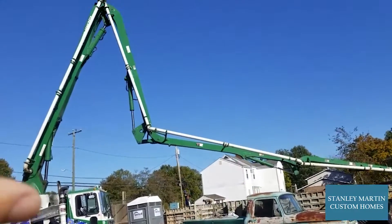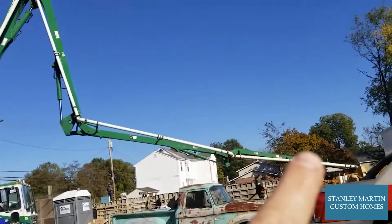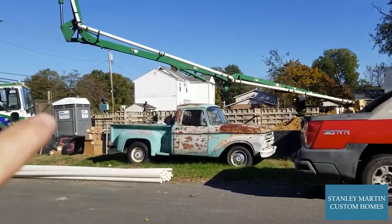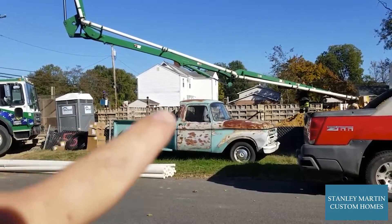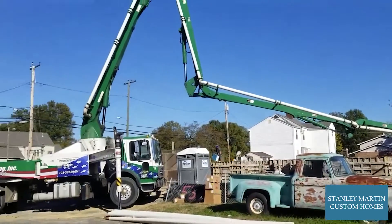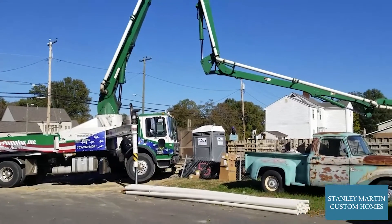The pump truck has its big long crane arm with this pipe that runs up it. It carries concrete to the hose that the concrete guys will walk along the top of the wall to pour all the concrete into the forms. So this is concrete pumping for your foundation wall.